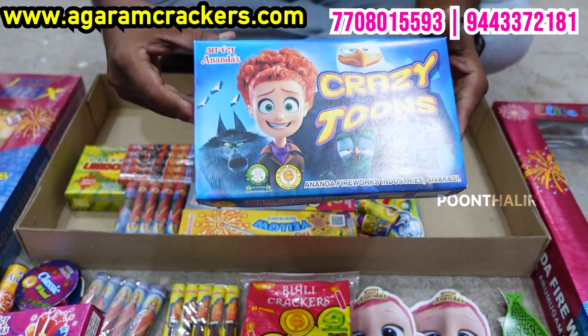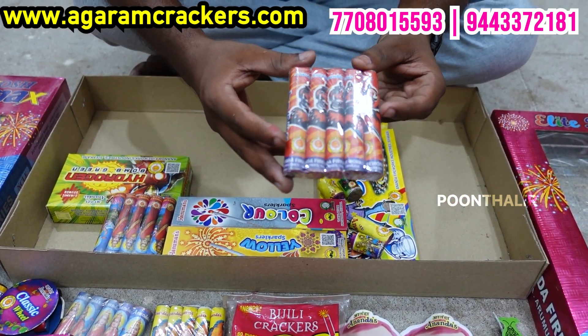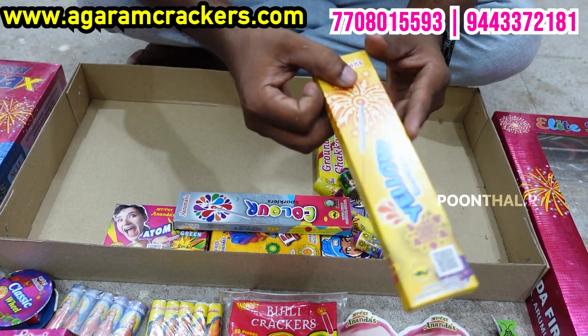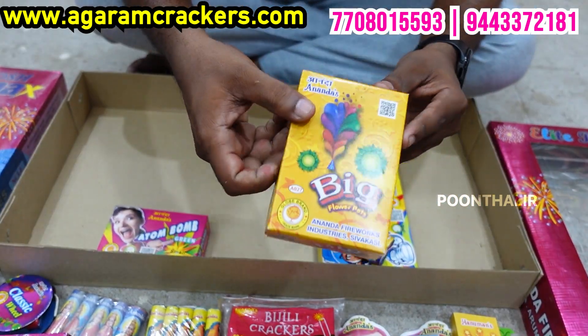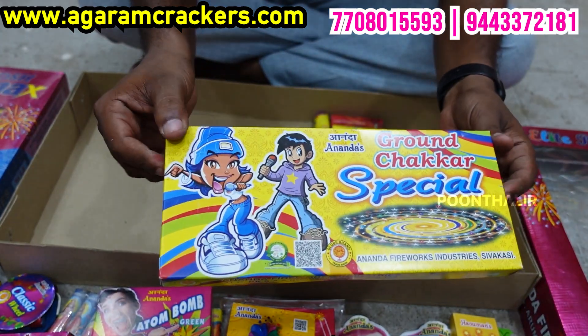A box of 1-inch chart, a box of 4-inch chart, a box of floorboard special, a box of chakar big, a box of crazy cartoons, a box of tiger brand, a box of 3-inch lachime. Hydrogen bomb, yellow sparklers, 7cm color sparklers, a box of flowerbots, a box of atom bomb, a box of chakar special.